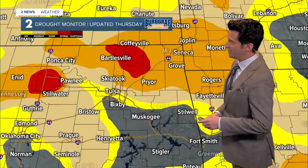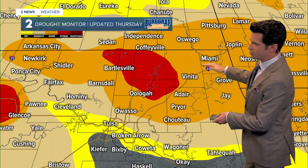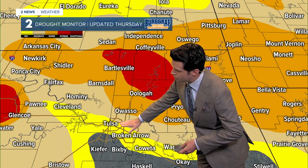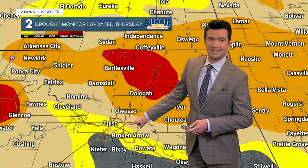Unfortunately, the drought continues to worsen. This was updated on Thursday. Let's zoom down a little bit tighter. We have this big expansion of severe drought. Within the severe drought, we have extreme drought from northeast Osage County through the Bartlesville area, all the way down through Oolagah Lake and down towards the Tulsa metro area, with a mixture of abnormally dry conditions and moderate drought there in tan.